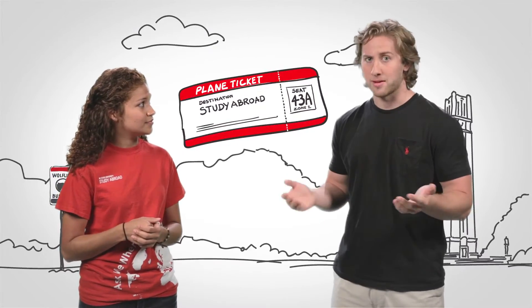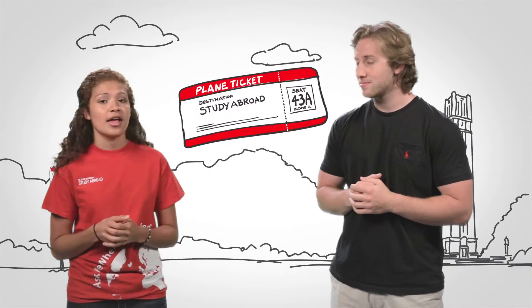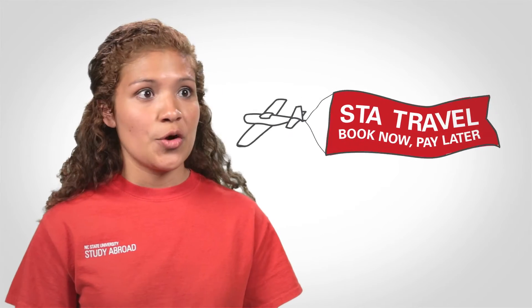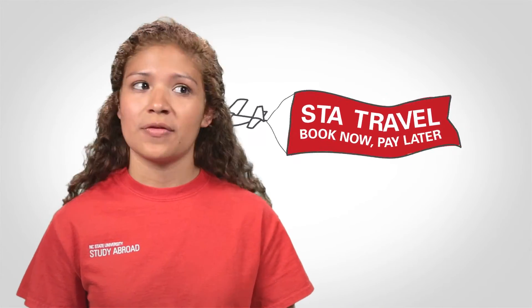But what about my plane ticket? What if I can't afford that up front? No worries. My family had the same problem when I was studying abroad. We used a program called STA Travel's Book Now, Pay Later, where we paid a small deposit to reserve our ticket and then paid the rest right before my departure.